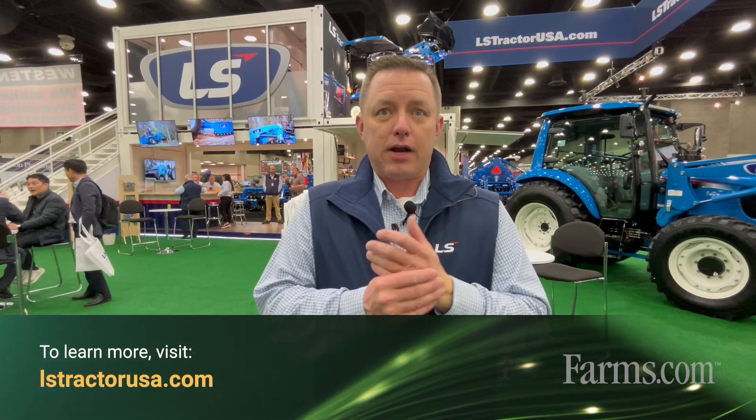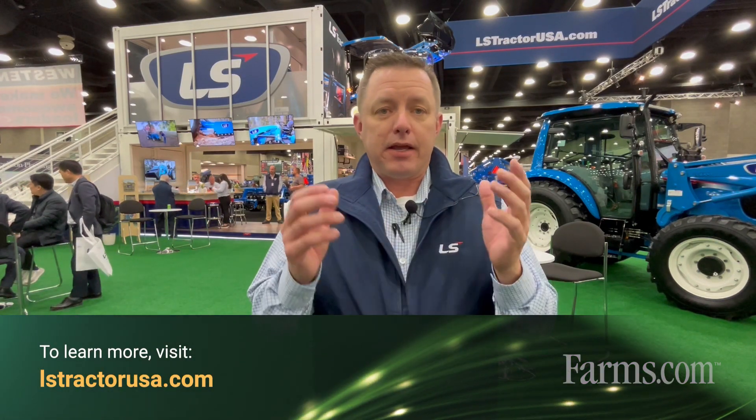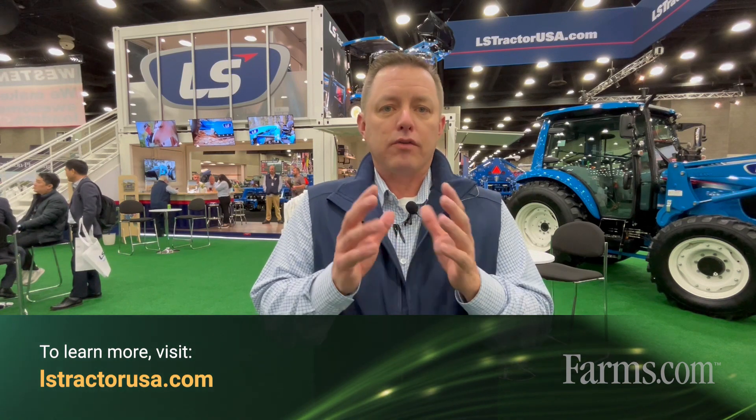We want to thank you for taking the time to watch us today and learn about us. You can always go to LSTractor.com, find your local closest dealer, and see all of our newest product offerings. Again, thank you for taking the time to support LS Tractor.